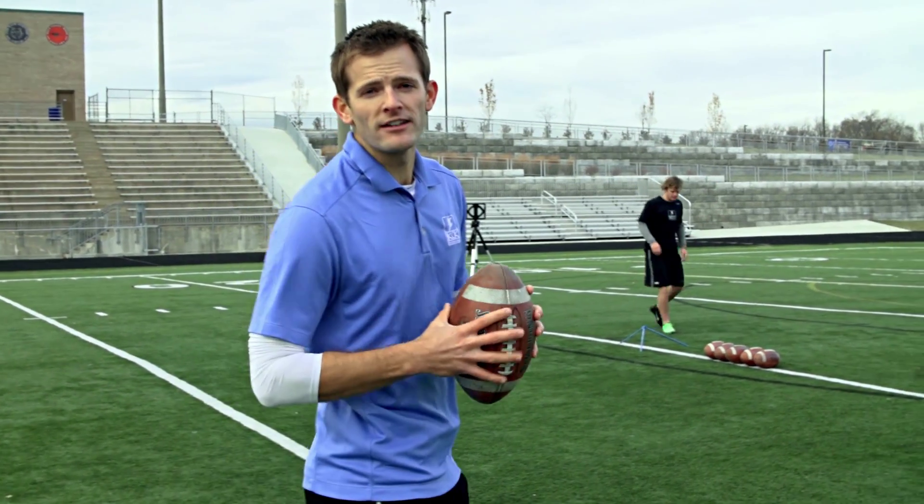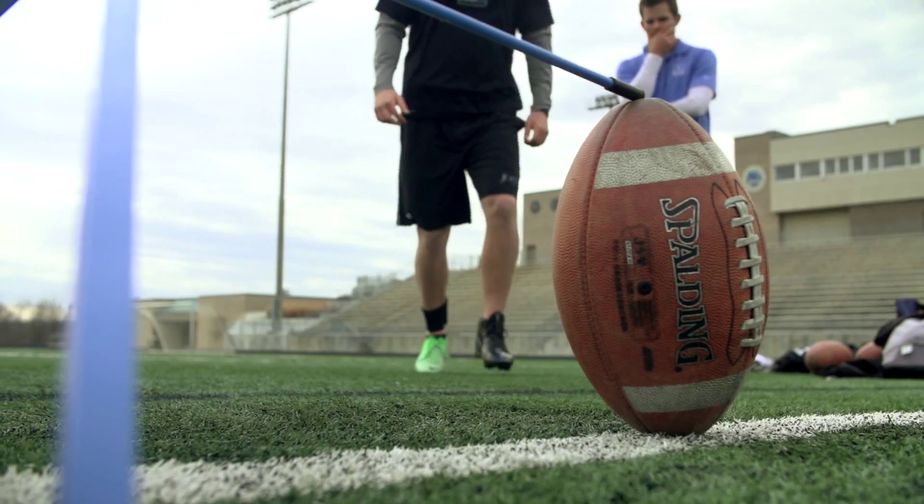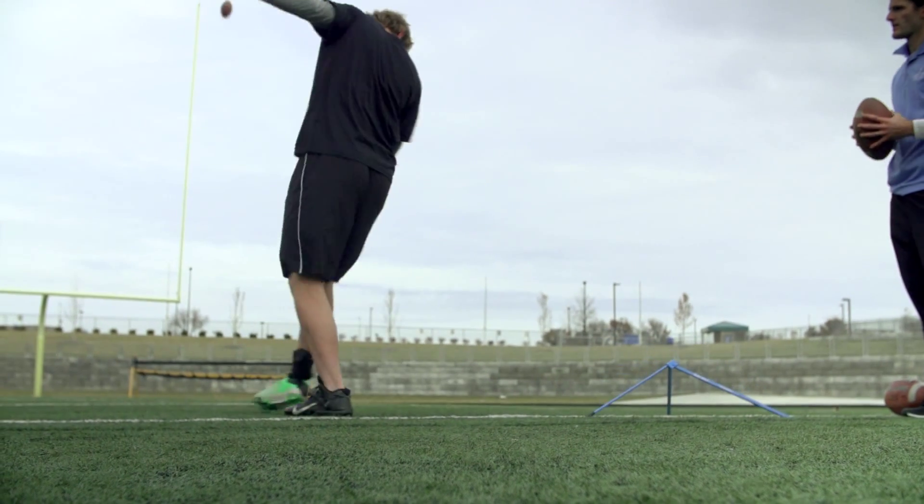We believe we can more accurately assess the kicker's ability by collecting measurables on two things: the force produced during the kick, as well as the repeatability of that kick.